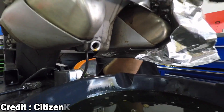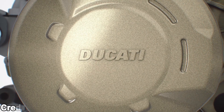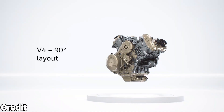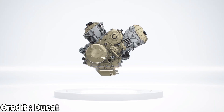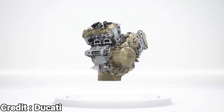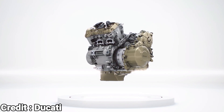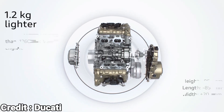Ducati is aware of the reputation of the Desmo service and has taken steps to address this. In 2020, they introduced the V4 Gran Turismo engine, which replaces the Desmo valve system with conventional valve springs and a more durable timing chain. As a result, the interval between valve checks increased to an impressive 60,000 km, making it one of the longest in the industry.